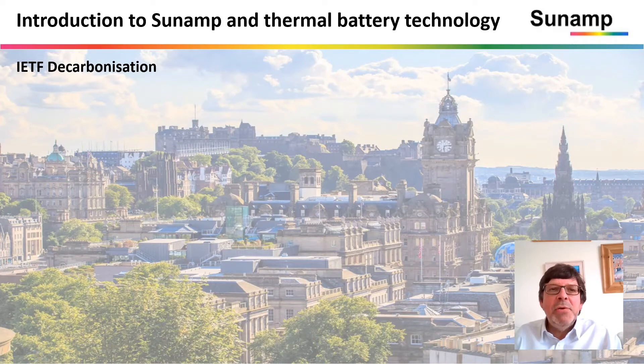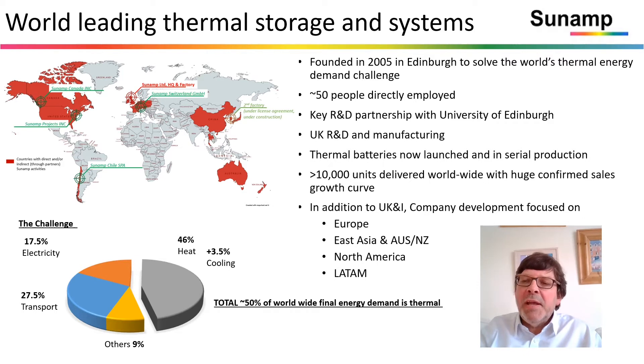Hi, I'm Andrew Bissell. I'm CEO of Sunamp. I'd like to tell you about our company. Sunamp is based in Edinburgh and we're one of the world leaders in thermal energy storage. We employ about 50 people. We have a key R&D partnership with the University of Edinburgh and our UK R&D and manufacturing is just outside Edinburgh.